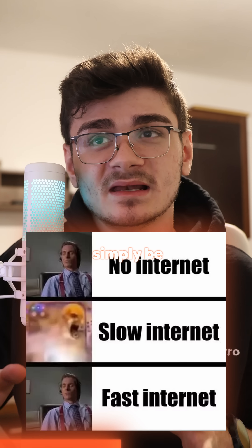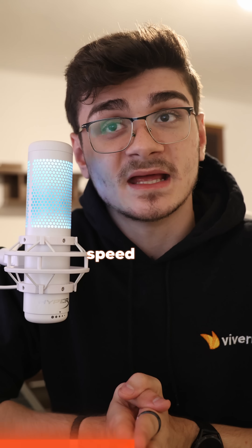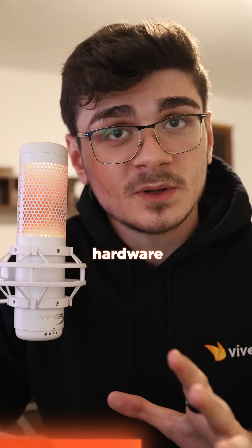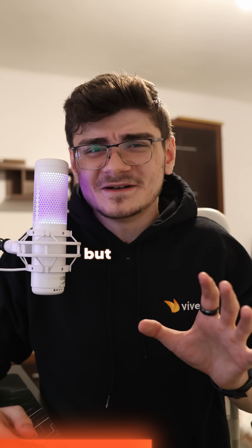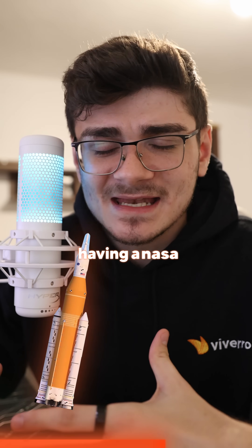If you don't do all of these things, you will simply be limited to the speed your ISP is giving you, or be limited by the speed of your router or any other networking hardware you have that doesn't support up to 10 gigabit ethernet. But fear not — for the average person, having 10 gigabit networking is like having a NASA rocket for a car.